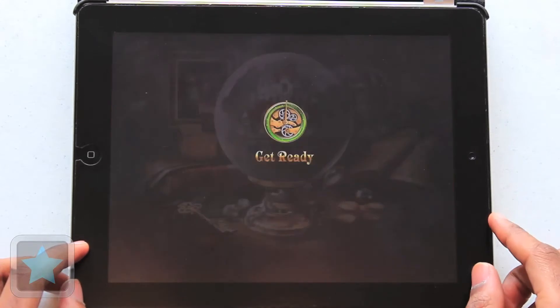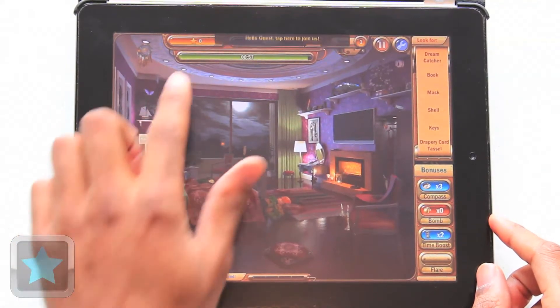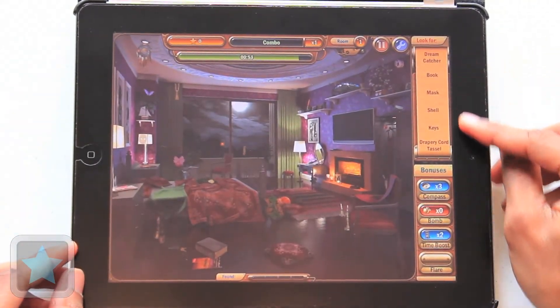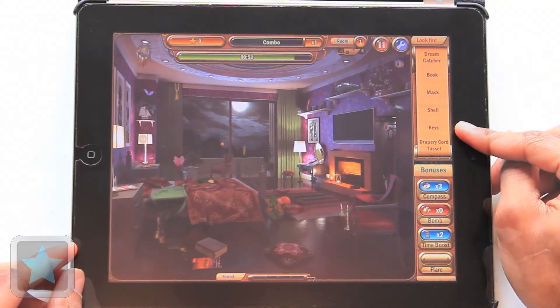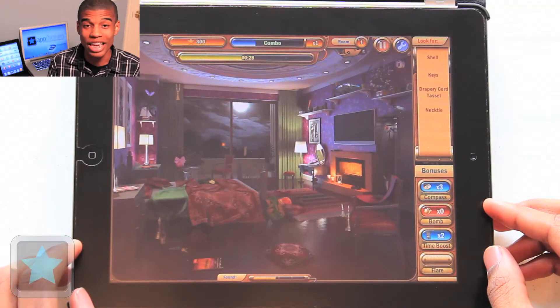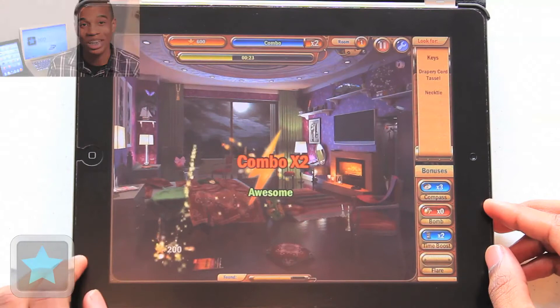When the game begins and the clock finally starts, players have one minute in each round to find the list of objects on the right in the room displayed. Being strategically hidden around other objects, this creates a fun challenge for every player as they fight against the clock. As players find objects, if they find them in streaks quickly, combo scores are added to their score, and this is one of the many things that made this game so cool to me.